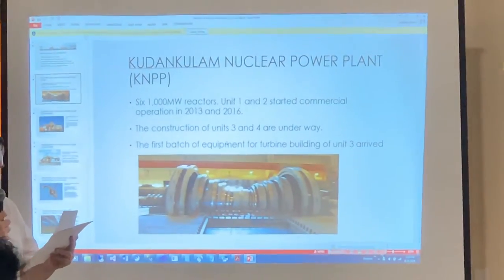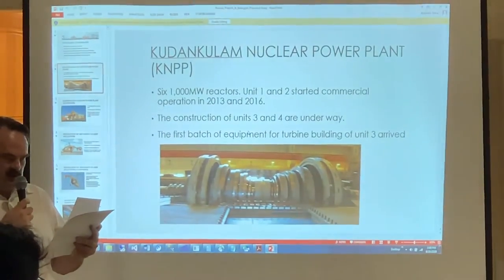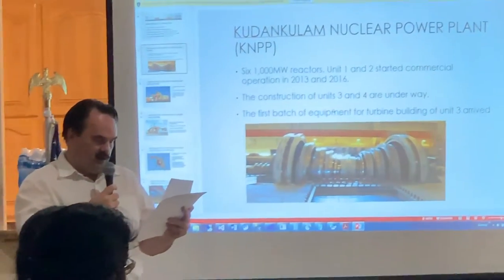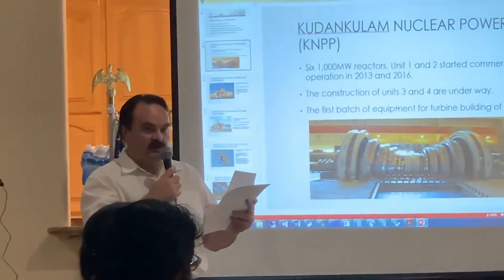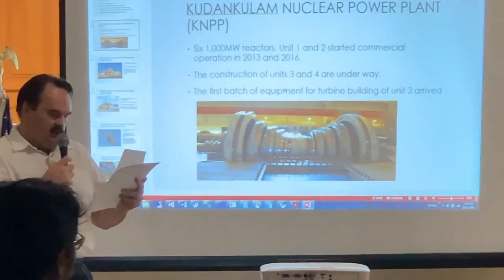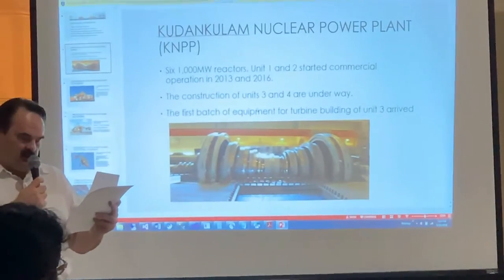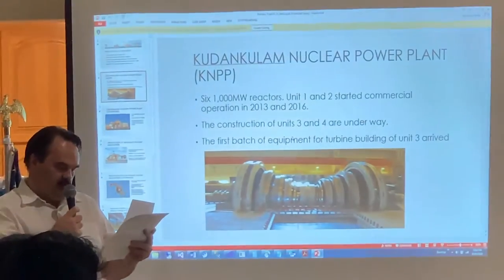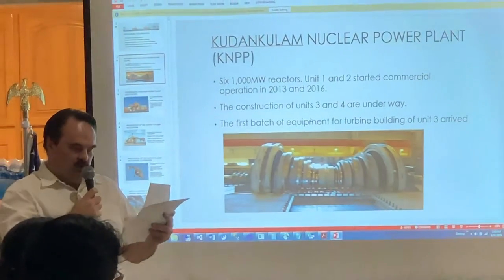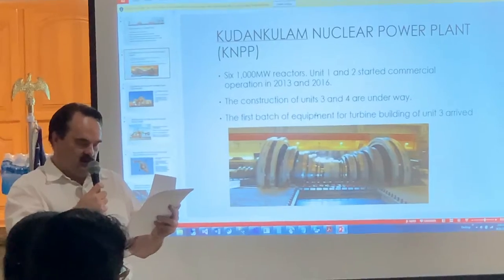The Russia-supported Kudankulam nuclear power plant is one of the largest nuclear power stations in India. It is scheduled to have six 1,000-megawatt reactors, supplying energy for more than 22 million people. Completion of all reactors will increase the total nuclear power in India by 50% and all electric power by 20%. It will produce 50% more power than the largest U.S. nuclear power plant, Palo Verde, here in Arizona.